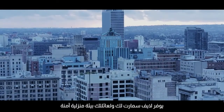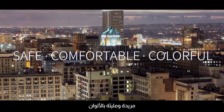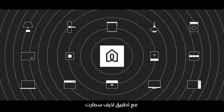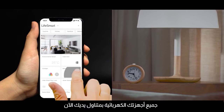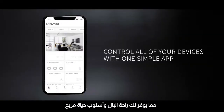LifeSmart provides you and your family with a safe, comfortable, and colorful home environment. Simply connect any of your existing electronic devices with the easy-to-setup LifeSmart station and take control of your surroundings with the LifeSmart app. Every electric device is now available at your fingertips, bringing you peace of mind and a comfortable lifestyle.